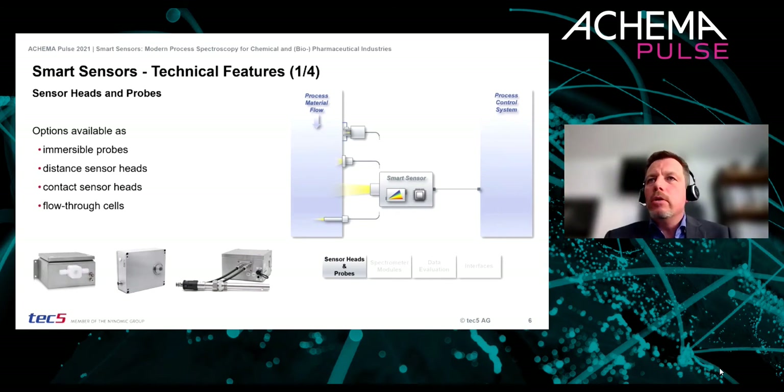Due to autonomous operation and remote method management, these smart sensors can be used for continuous processes as well as batch processes, operating 24/7 and 365 days a year.